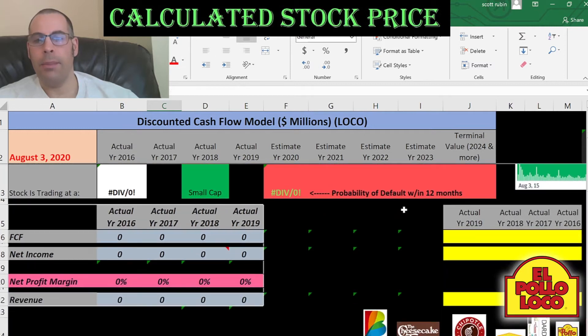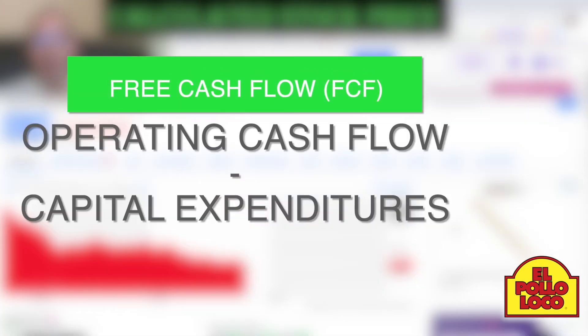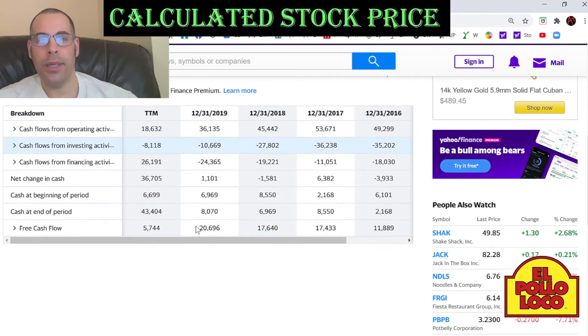Now we're going to pull in the free cash flows. The way you value a company is you estimate the future free cash flows and then you discount those numbers back to today's value, which is what I'm doing in this video.